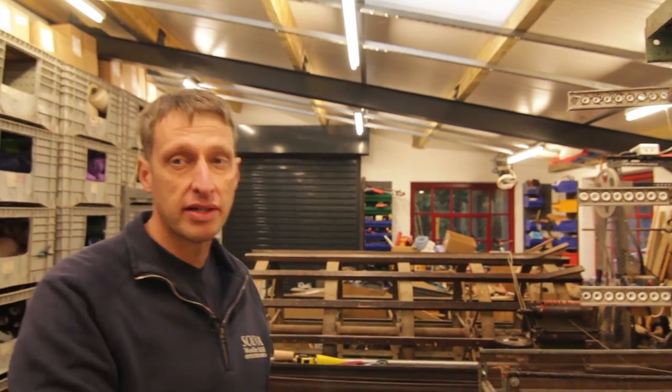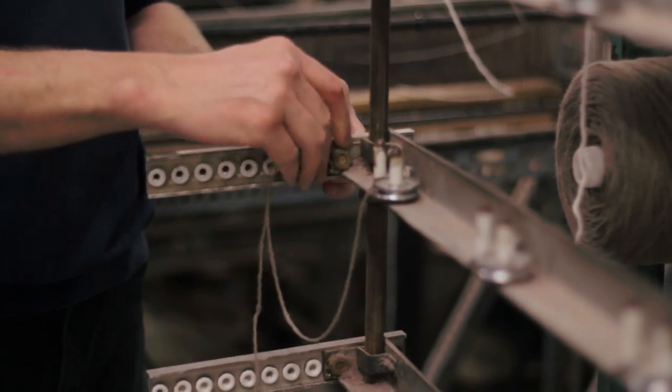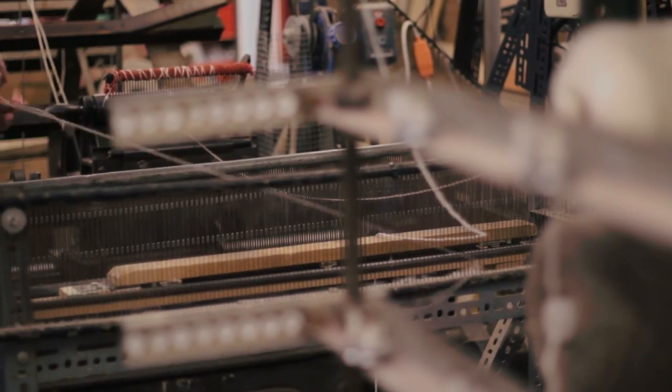The manufacturing side of our business really starts in here, where we set up all our patterns onto this machine. We'll put 80 to 100 cones of wool on, thread them all through in the right order, and then we end up with the pattern as we would expect it to come out.